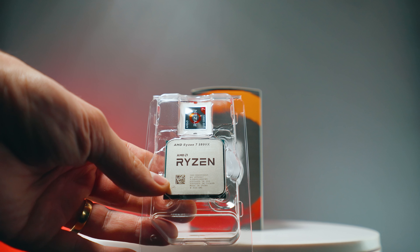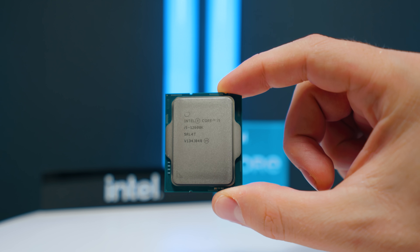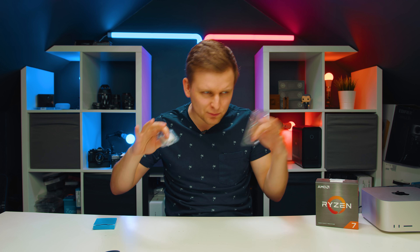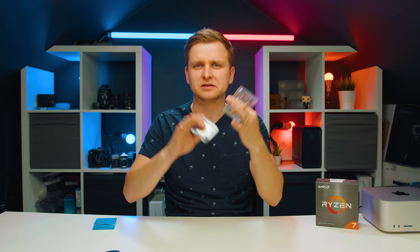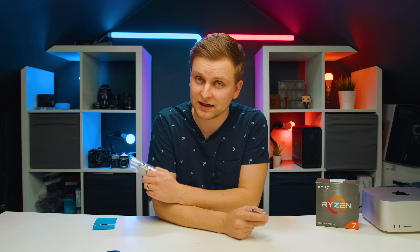Welcome to Tech Notice. Another CPU comparison for creators. We have the Ryzen 7 5800X and Intel i5-12600K. They're roughly within the same price range of CPUs. We're going to look at the price in a moment. But which one is better and which one should you go for? Let's find out.